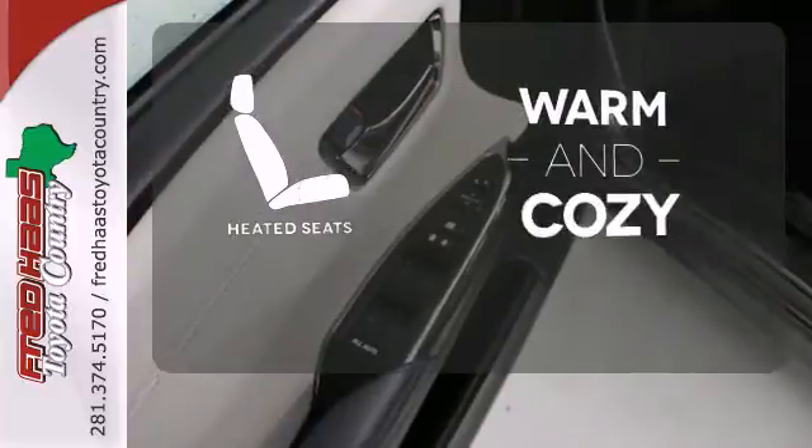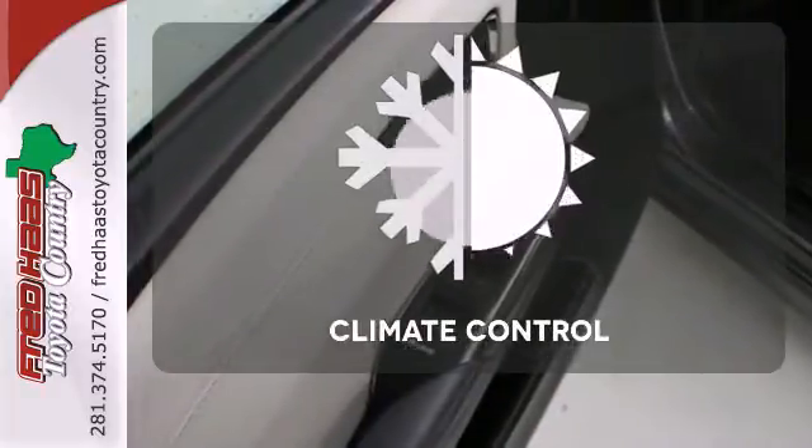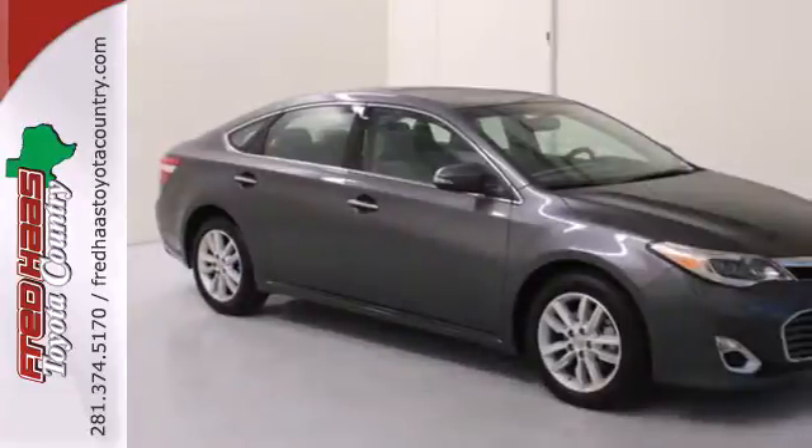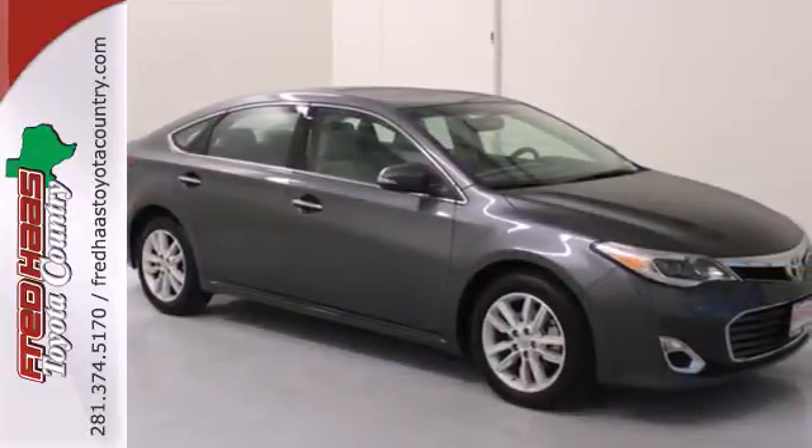Wrap yourself in the comfort of heated seats. The climate control lets you set the temperature exactly where you want it. Check out this charming luxurious full-size sedan today.